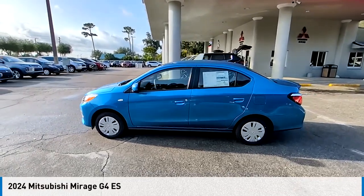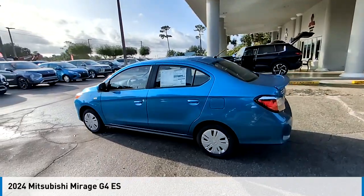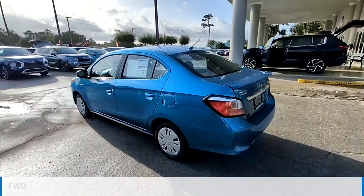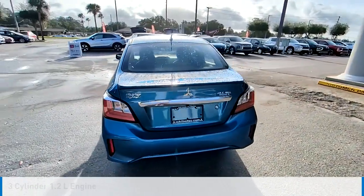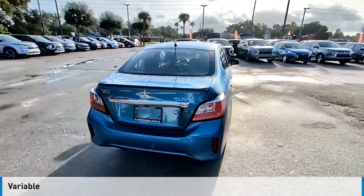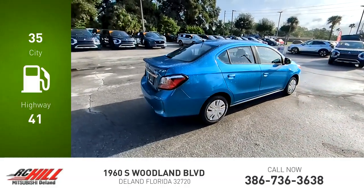Come test drive the 2024 Mirage G4. This vehicle is powered by a front-wheel drive three-cylinder 1.2-liter engine and comes with a continuously variable transmission. Great fuel efficiency saves you money by requiring fewer trips to the gas station.